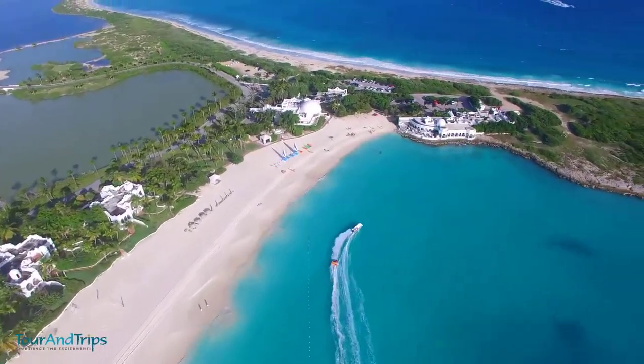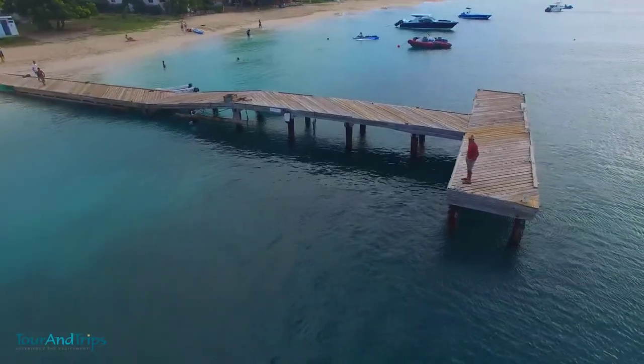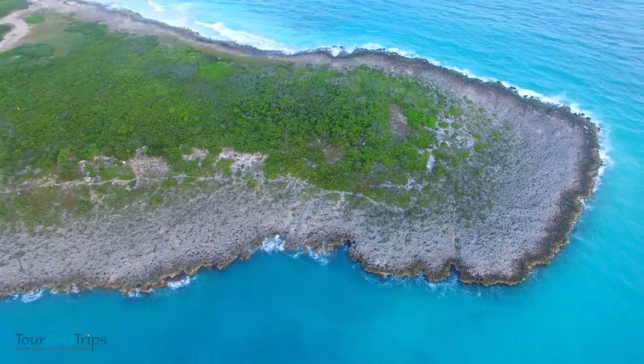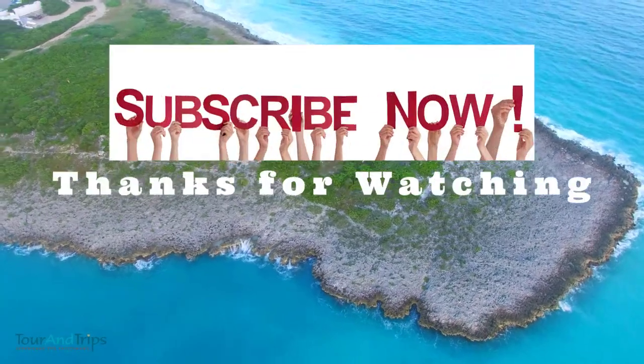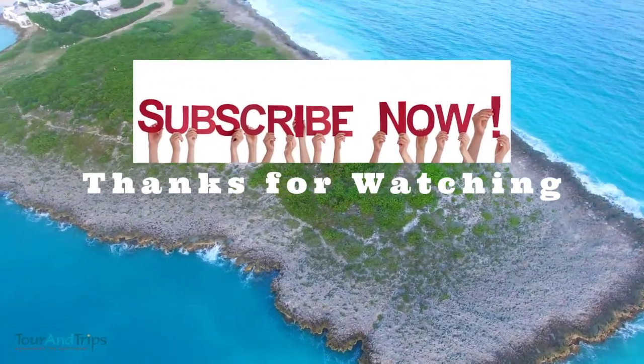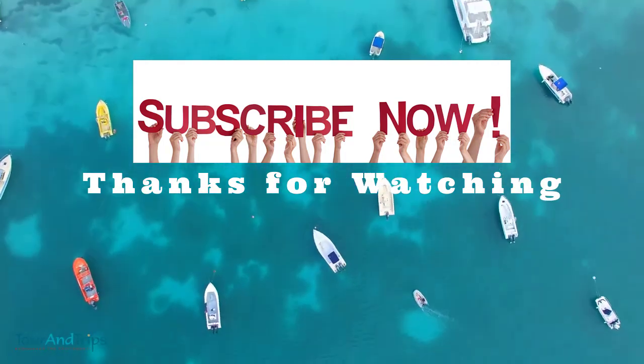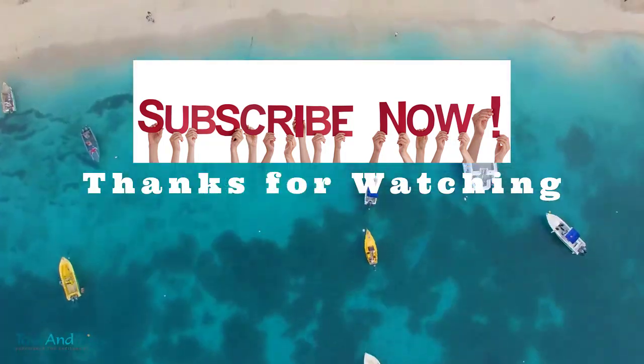In this video, you have explored multiple tourist destinations in Anguila. Please let us know in the comments which place in Anguila you liked the most. Don't forget to like the video and subscribe to the channel for more amazing places. Thanks for watching TurnTrips.